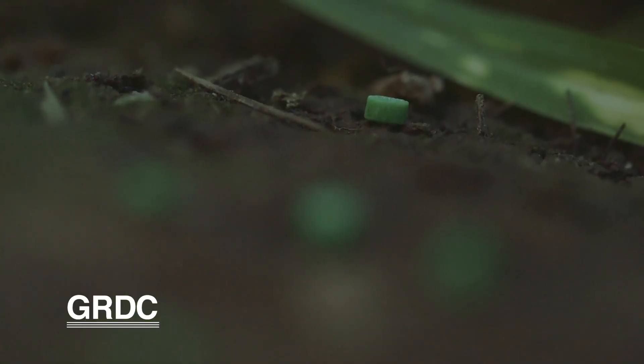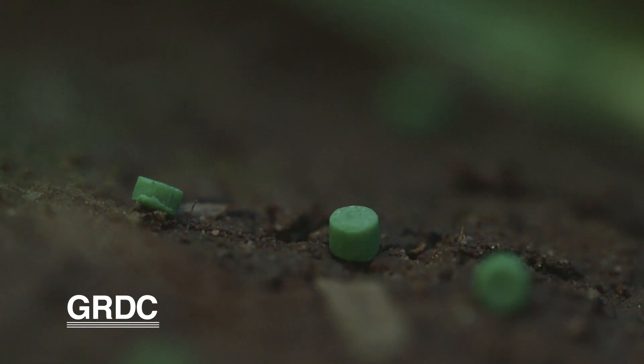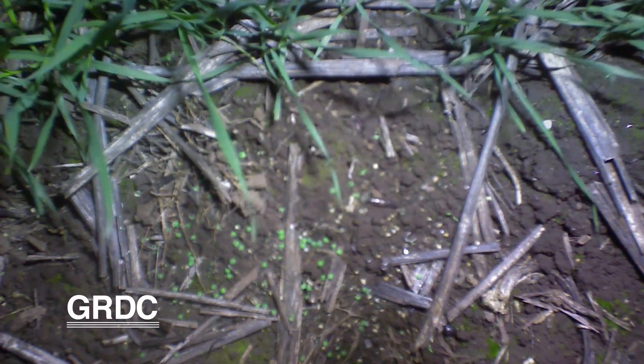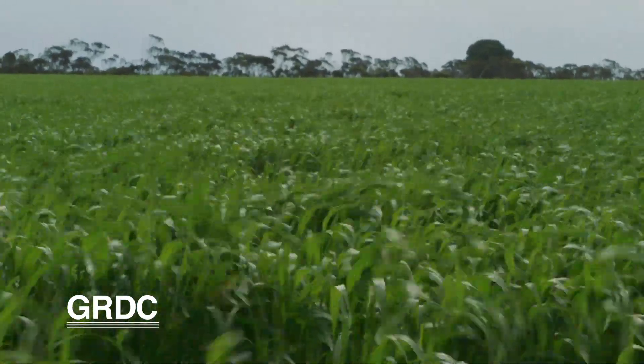For Western Victoria, we know that putting bait on at sowing is critical to protect the emerging seedlings. There seems to be a bit more confusion here in South Australia because the slugs don't always turn up at sowing time, so quite often baits are going on too late in my opinion. We're doing some research today to address that, and we'll go and have a look at one of those plots now.